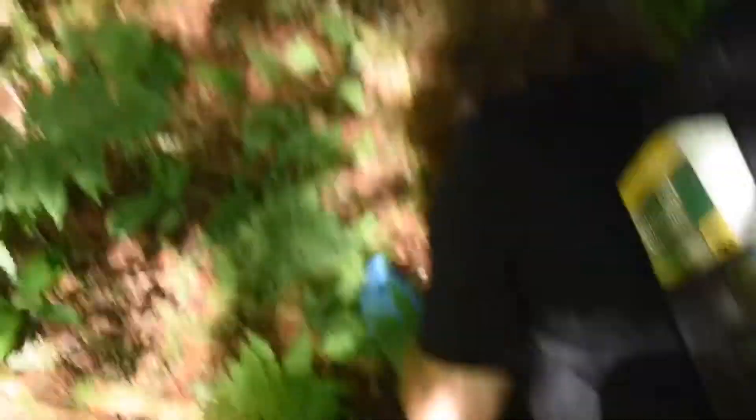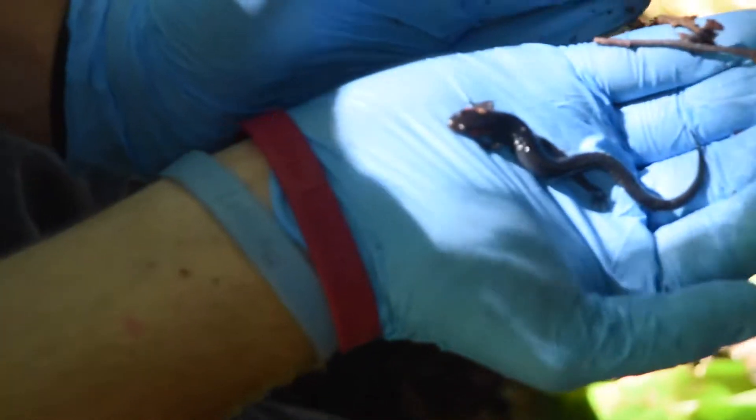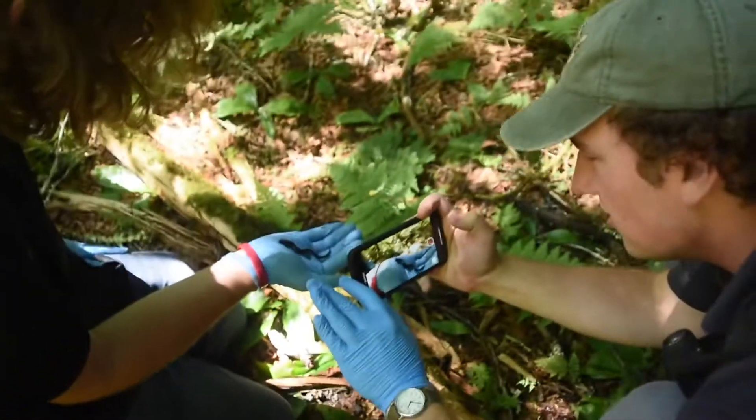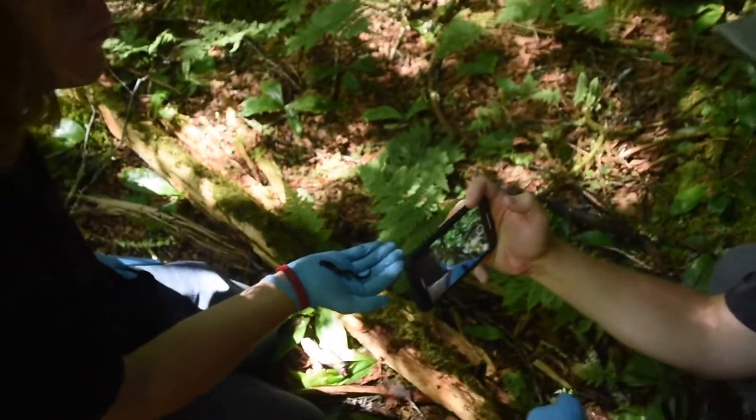Here we got the first red cheek salamander of the day — well, technically the second because I just flipped one, but this is Jacob's lifer. First in-hand one. These things are utter crackheads. Under Zach's hand here is Plethodon jordani, a red cheek salamander.